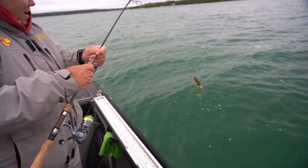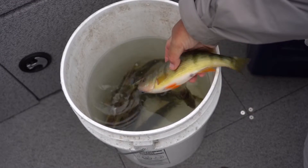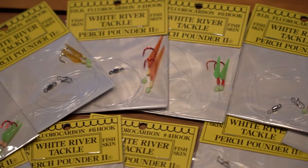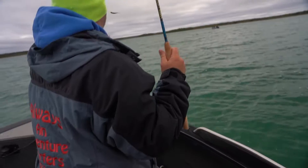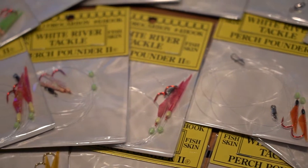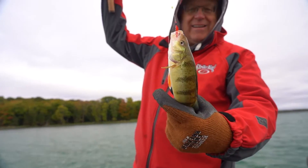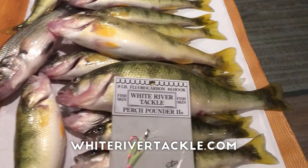White River Tackle's Perch Pounder is the finest two-hook perch rig in the industry. Its unique fish skin technology coupled with a soft blow bead make the Perch Pounder irresistible to fish. Available in a variety of fish catching colors, simply tip each hook with your favorite live bait and let the fun begin. Whether it's perch, crappie, or bluegill, ask for White River's Perch Pounder by name.